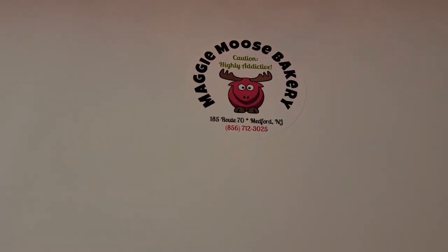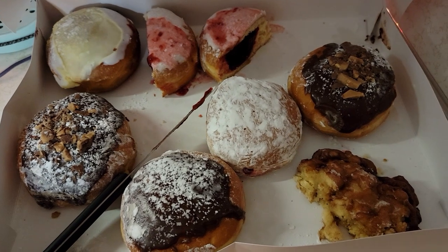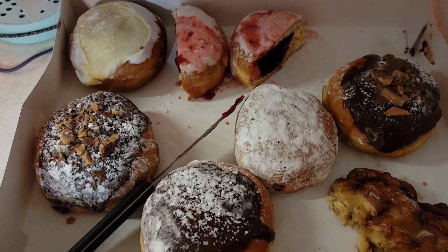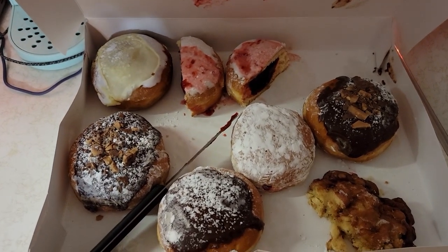We're done with dinner. Sheila and Rick brought dessert from Maggie Moose Bakery. We ate a lot so far — we cut them into halves. These are like gourmet donuts to the max.